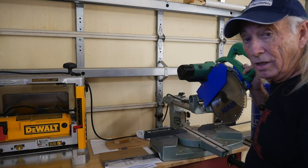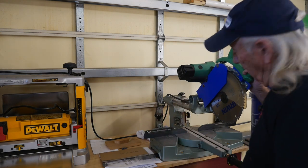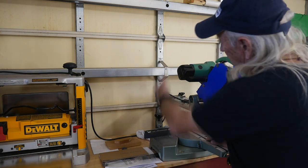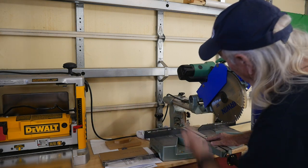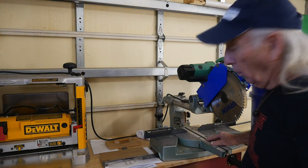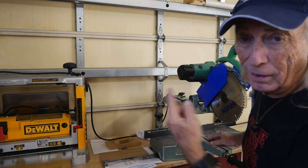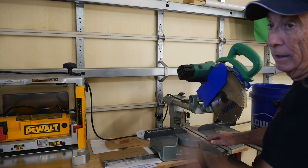Another tool that makes a lot of sawdust is this guy right here — a nice little chop saw. When you're done with it, there is sawdust trapped everywhere: all over it, on top, on bottom. The sawdust is just everywhere. So again, a leaf blower just blows it all out. Always open the garage door first before you do this, then blow it outside.